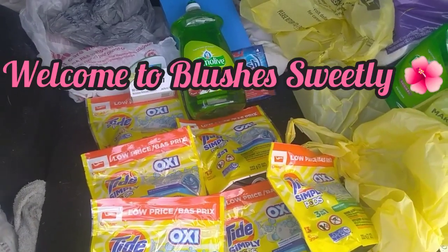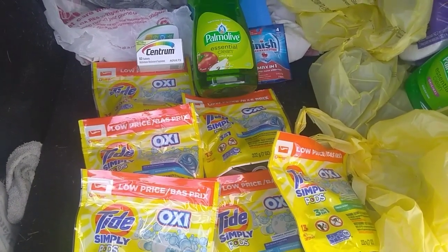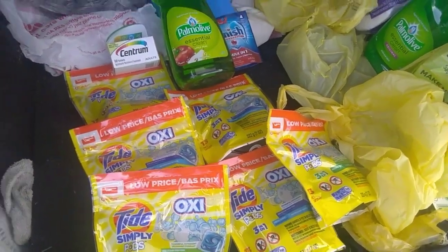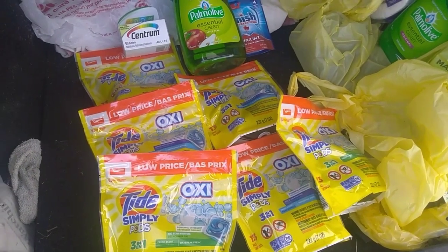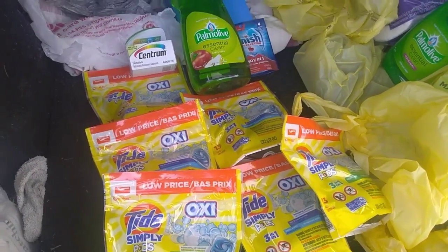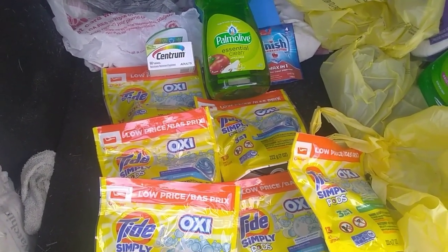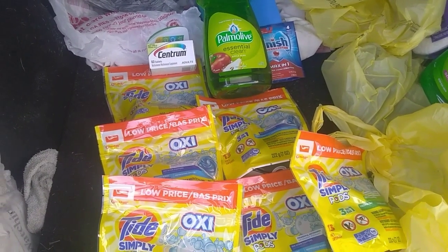Hello everyone and welcome back to Blushes Sweetly, coming to you with another Dollar General deal. If you have these coupons and either don't like Walgreens, are not near a Walgreens, or just don't care to go back to Walgreens, you can use your coupons at Dollar General as long as your store will take multiples, because they can take up to five like coupons.